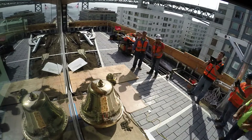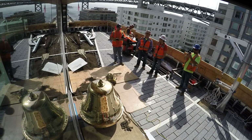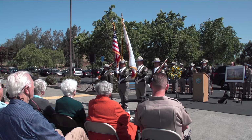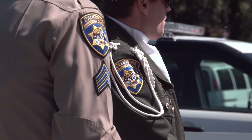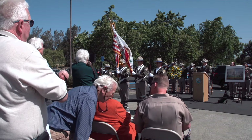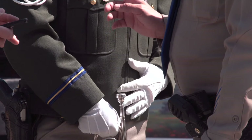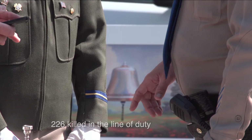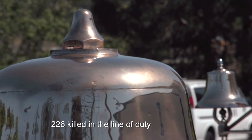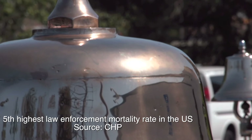Since the bell was designed to aid navigation and save lives, it seemed so appropriate to donate bell number two to the California Highway Patrol. Since 1929, the Golden Gate Division has lost 37 officers. Statewide, the CHP has lost 226. The bell, which rang true for saving lives, now eternally helps remember lives lost in the Golden Gate Division.